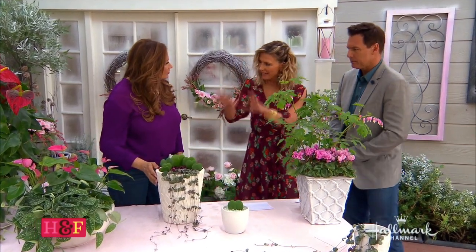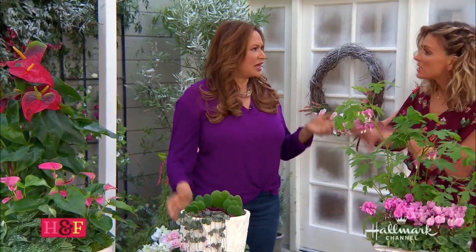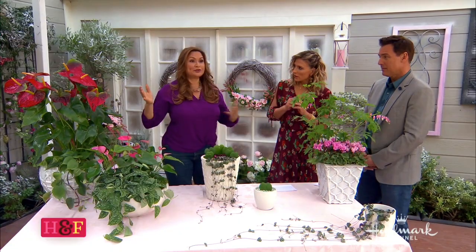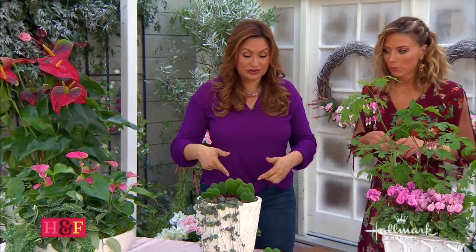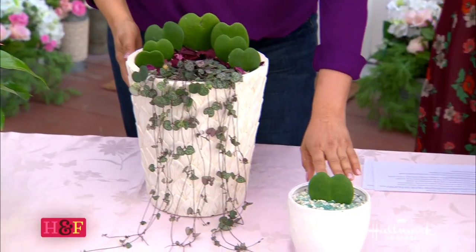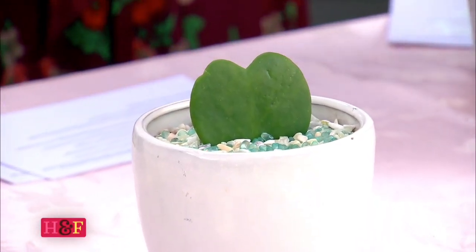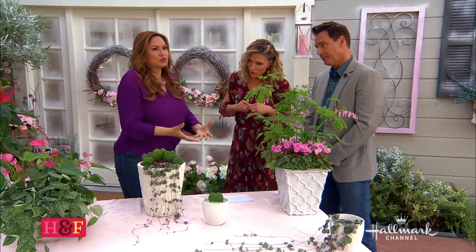How long would something like this live? Years. If you take care of your plants, they can last 20, 25 years. I've even put a little tiny one here — if you just want to take a small cutting and make it special. Most people's jaws will drop. I have never seen anything like this.